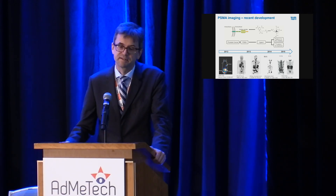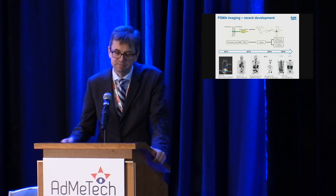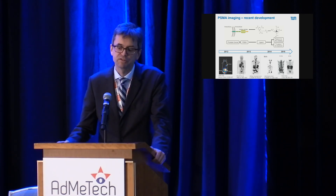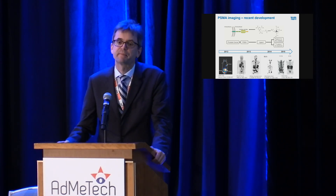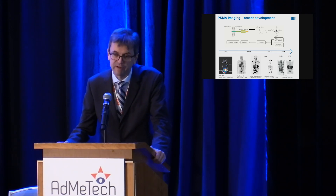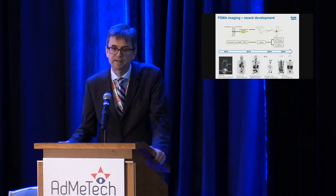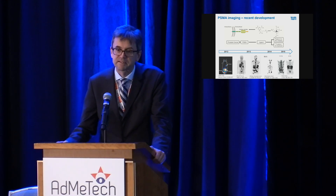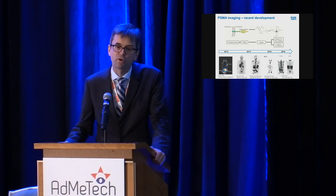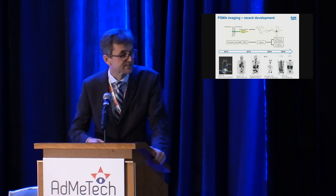It should also be mentioned that these small molecular weight PSMA ligands driving clinical development were actually preceded by PSMA antibodies, which had already shown high tumor uptake and very good imaging characteristics. However, the complexity of imaging with an antibody — requiring imaging about one week post-injection — was a significant limitation. Therefore, only with small molecule PSMA ligands has PSMA imaging entered the clinic on a broader basis.